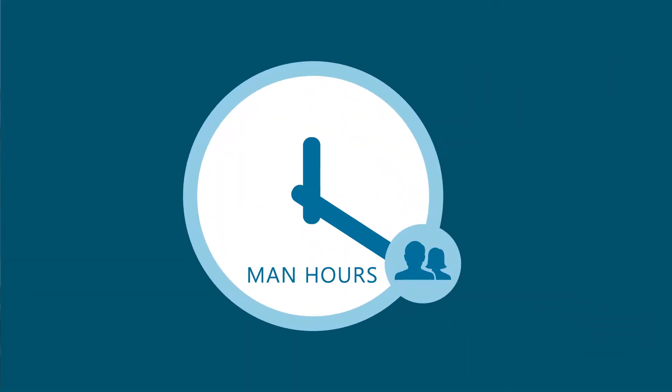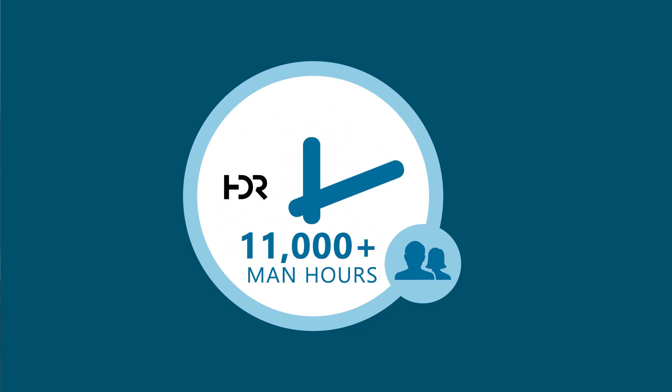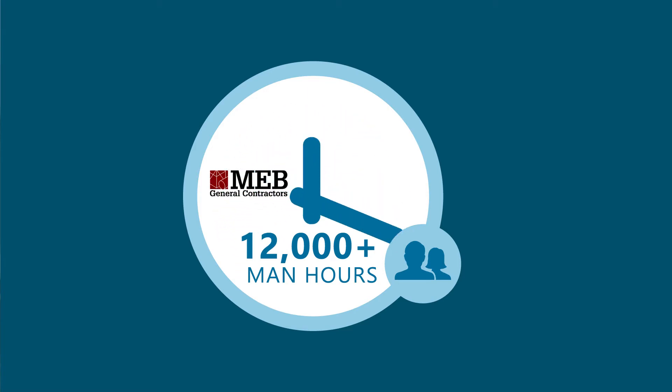HRSD is able to leverage their internal engineering staff by partnering with local engineering experts and local contractors. HRSD has put in over 1,400 hours on this project, but our engineering partner HDR has put in over 11,000 hours. And MEB is already at 12,832 hours on the project, and they're only a year into the job. We've got 10 months more to go, and we're looking forward to seeing the finished project.